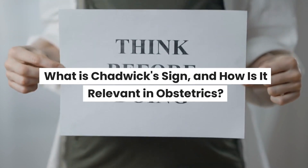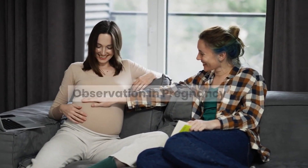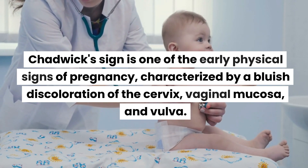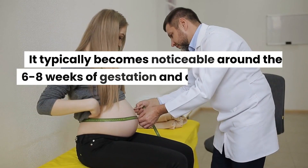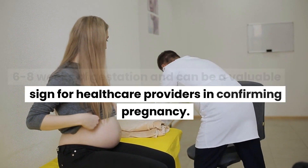What is Chadwick's sign, and how is it relevant in obstetrics? Chadwick's sign is one of the early physical signs of pregnancy, characterized by a bluish discoloration of the cervix, vaginal mucosa, and vulva. It typically becomes noticeable around 6-8 weeks of gestation and can be a valuable sign for healthcare providers in confirming pregnancy.